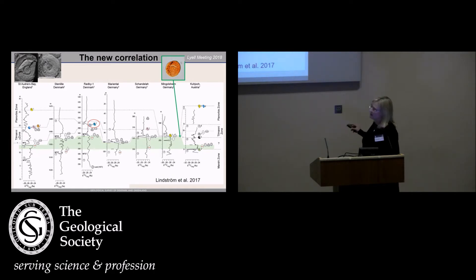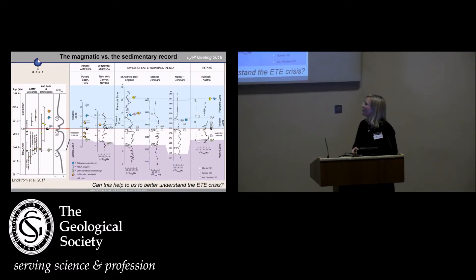You can see the green interval here — the base of the green interval. It always ends up between the last occurrence of Choristoceras marshi and the first occurrence of Psiloceras spelae, always between where you have normal Rhaetian floras and normal Jurassic floras. So we think this is a fairly confident marker at least within Northwest Europe. On this picture the green interval more or less corresponds to parts of this white interval, and this is how we correlated it with the uranium-lead ages of the CAMP basalts.